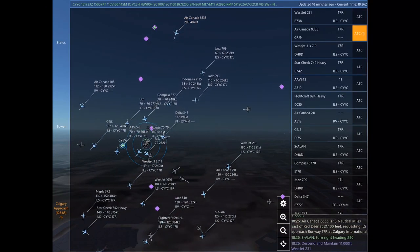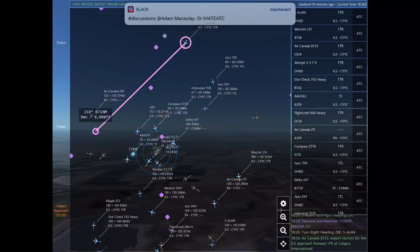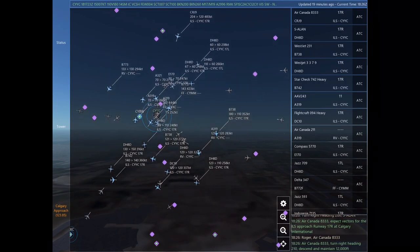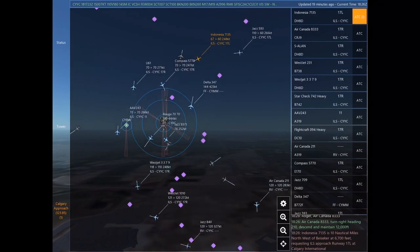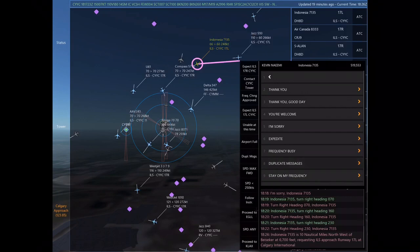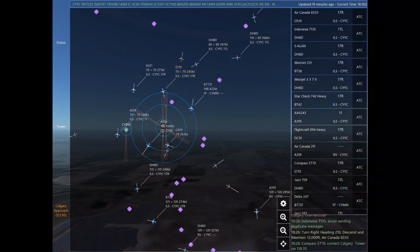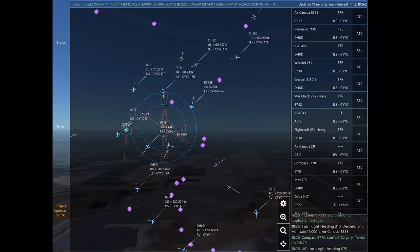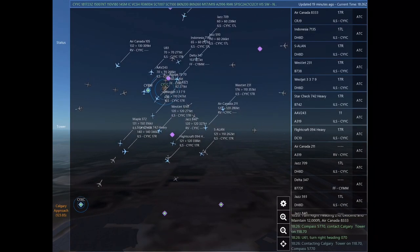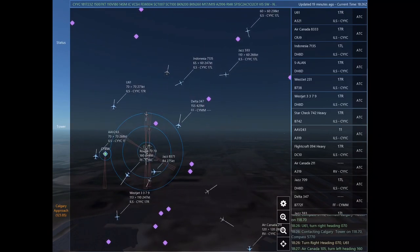Air Canada 211. Star check 742 Heavy, turn left heading 080. WestJet 3379, turn right heading 340, descend and maintain 11,000. WestJet 3379. WestJet 231, descend and maintain 11,000. Air Canada 8333 is 13 nautical miles east of Red Deer at 21,100 feet, requesting ILS approach Runway 17 right at Calgary International. Turn right heading 280. Sierra Alpha Lima Alpha November.